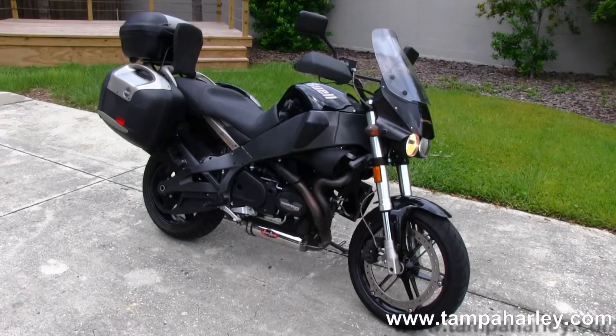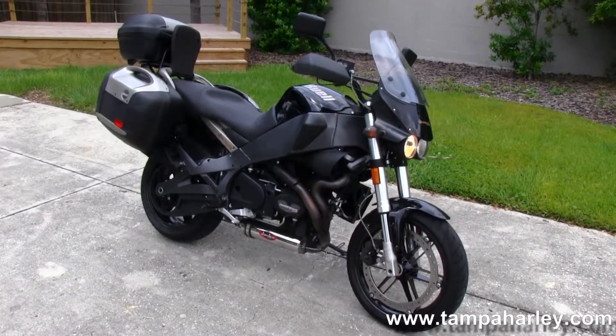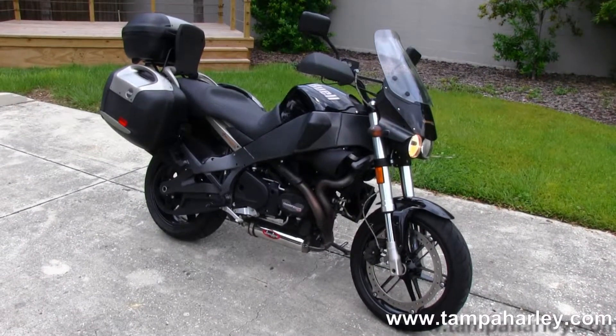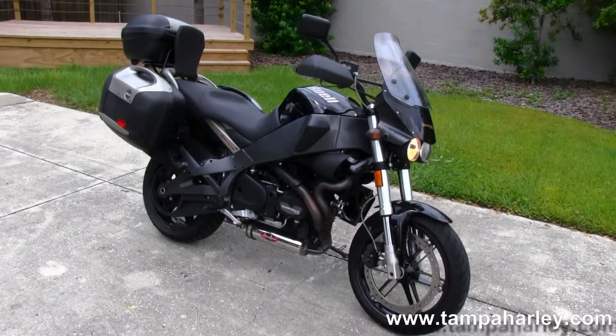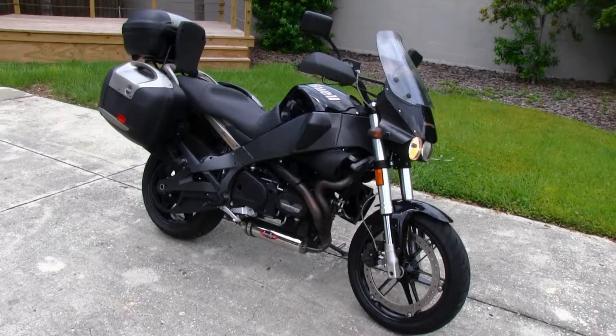We ship used bikes anywhere in the world. So to check out more features on this Ulysses and the rest of our great inventory, visit us at TampaHarley.com, where we are always open 24 hours a day, 7 days a week. And remember to have one tour-inspired, awesome journey of a day at Harley-Davidson.